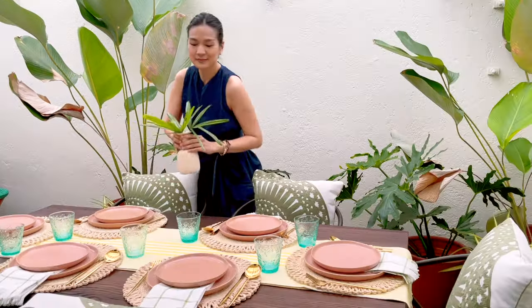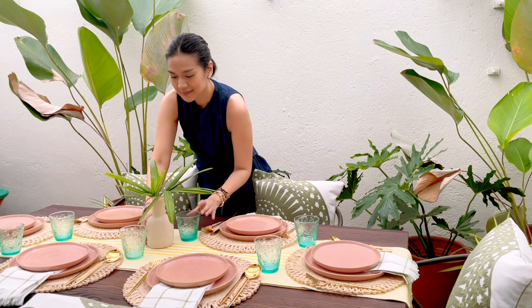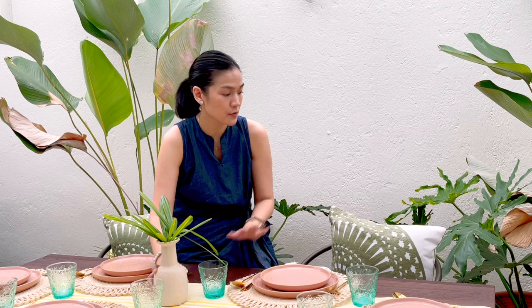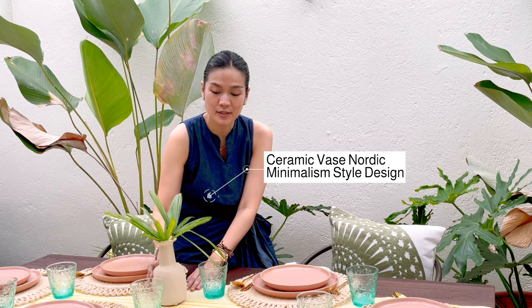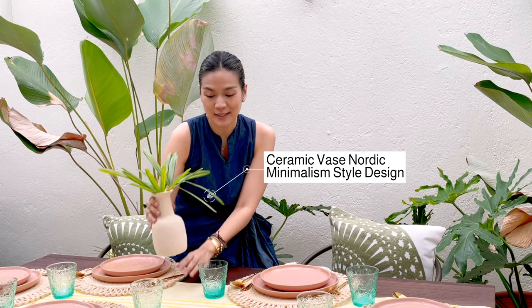At the center of the table, I chose to put this beautiful off-white vase. Now there are a lot of colors happening on our table already — from our linens to our table runner to our glasses. So it's nice to have a soothing color for your eye to land on. And this beauty has so much texture in it. It's absolutely stunning.